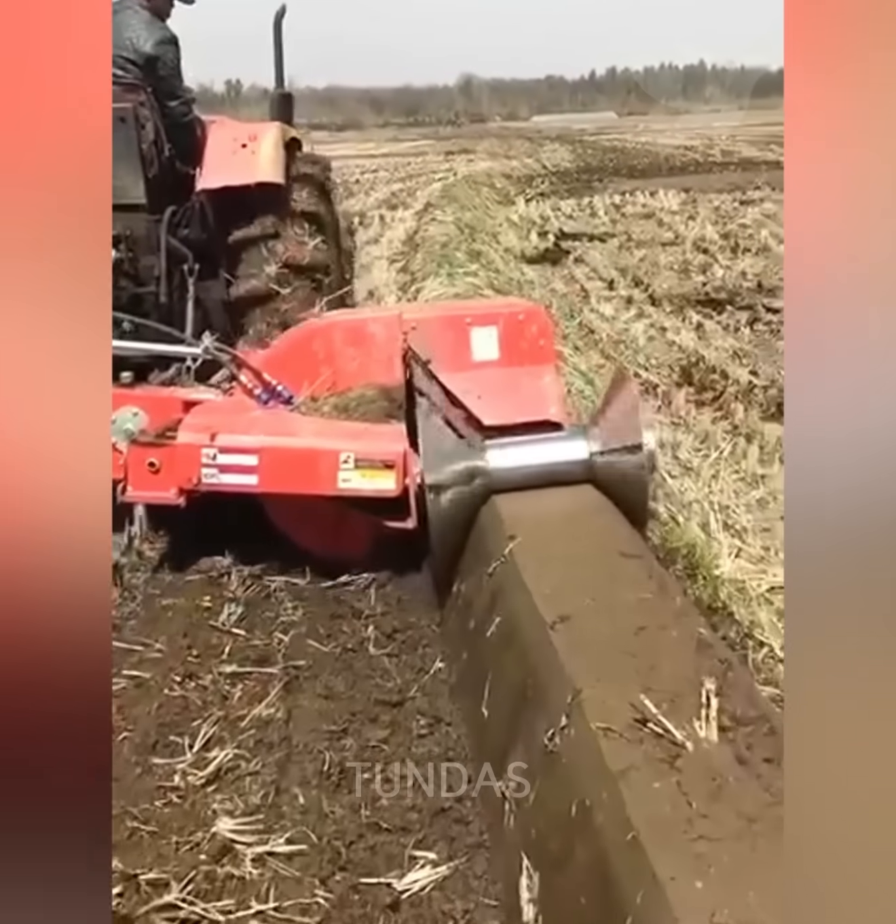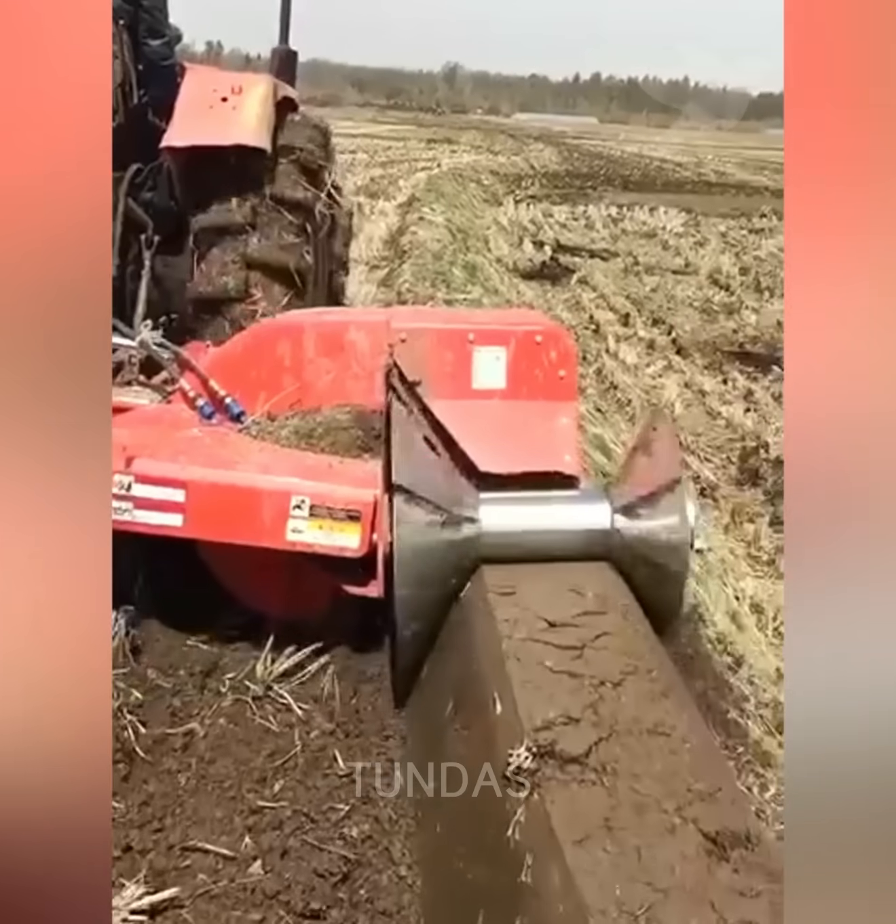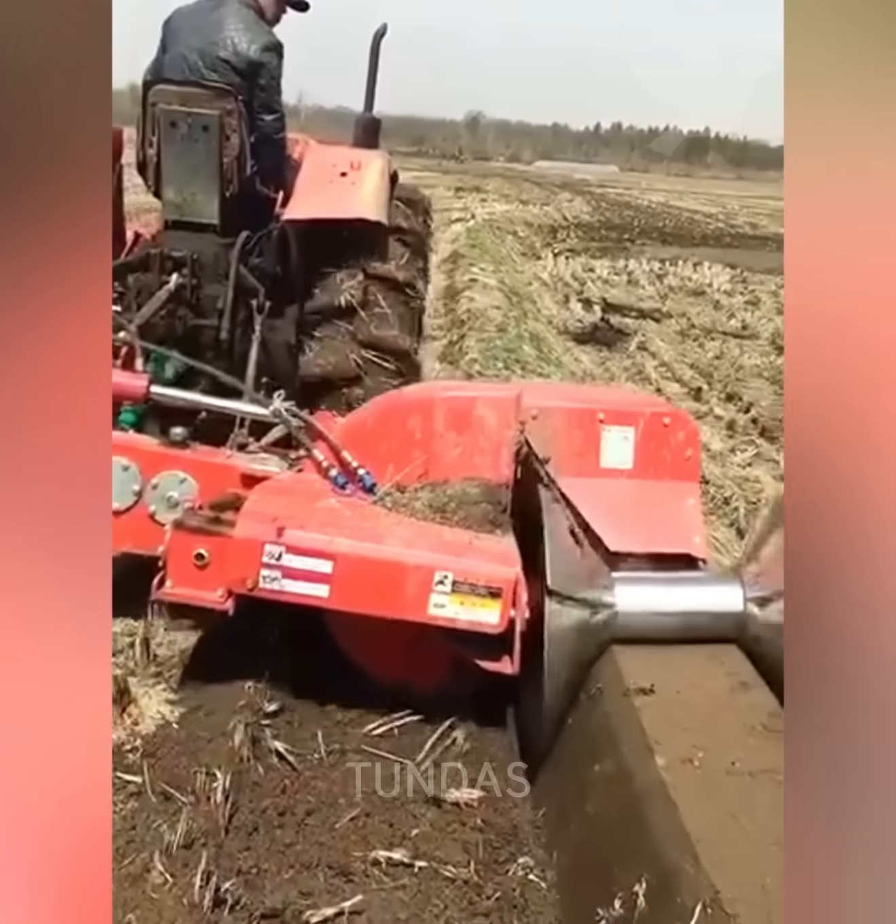The tractor, using special mounted equipment, creates a protective barrier in the field to prevent the spread of fire.